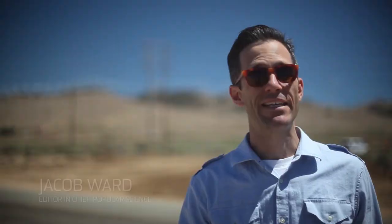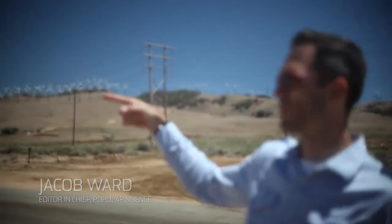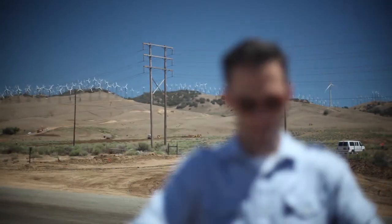We're here in the sun-kissed and wind-blasted expanse of Tehachapi, California, about three hours outside of Los Angeles, where since the 1980s they've been building wind turbines on these hills to capture the ample energy you can probably see all around me. The problem with wind power is that it's really hard to predict. It comes and goes with the weather.